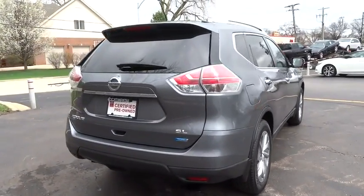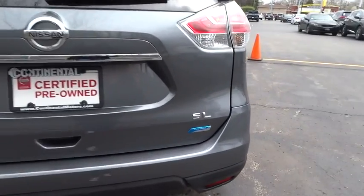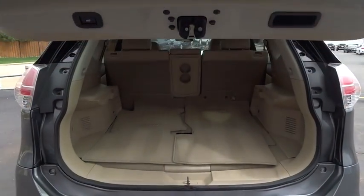Leather-wrapped steering wheel, Bluetooth, adjustable steering wheel, power steering, keyless start, cruise control, aluminum wheels, four-wheel disc brakes, AM-FM stereo radio, climate control, front-wheel drive.